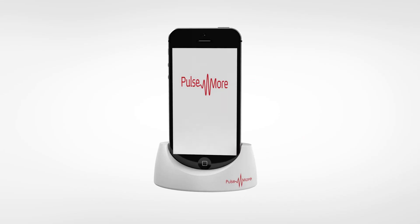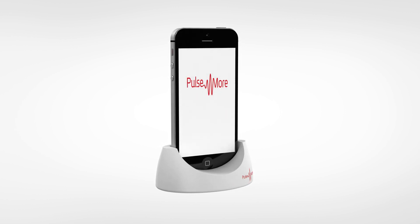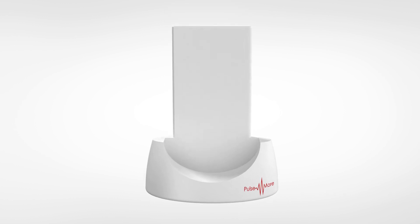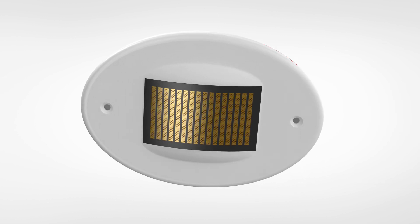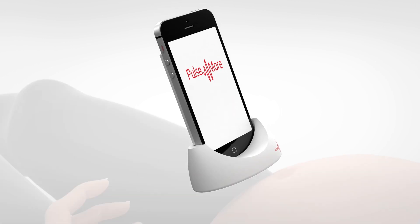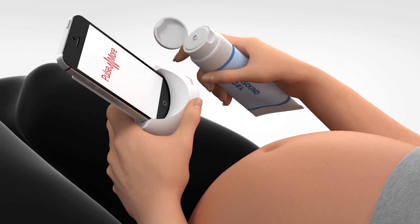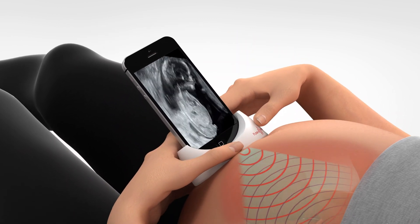Poulsenmore has developed a mobile ultrasound scanner which enables the mother to see the fetus whenever she feels the need. The system is comprised of a polymeric cradle with an ultrasound scanning element embedded in the bottom. Insertion of the mobile device automatically starts the scanning. Rest the cradle on the mother's abdomen and you instantly receive a clear, sharp image of the fetus.